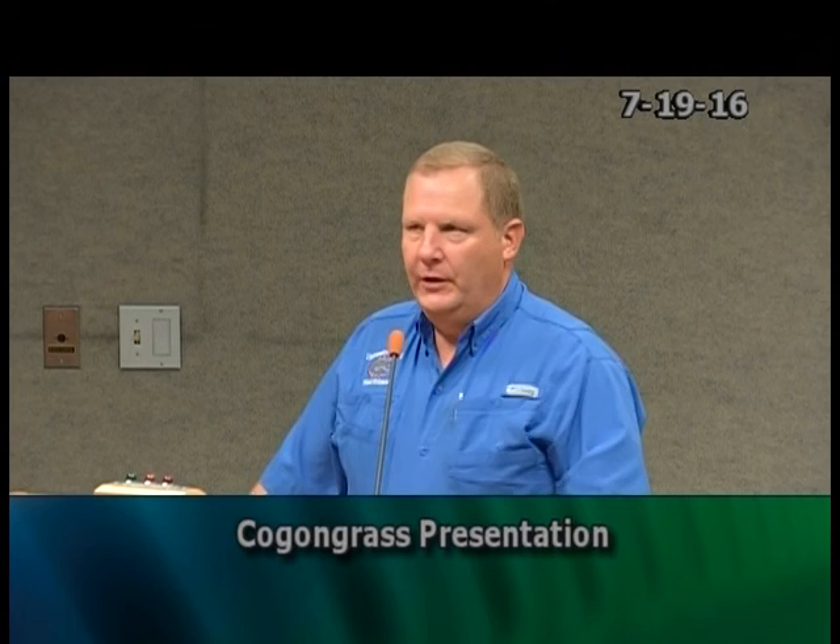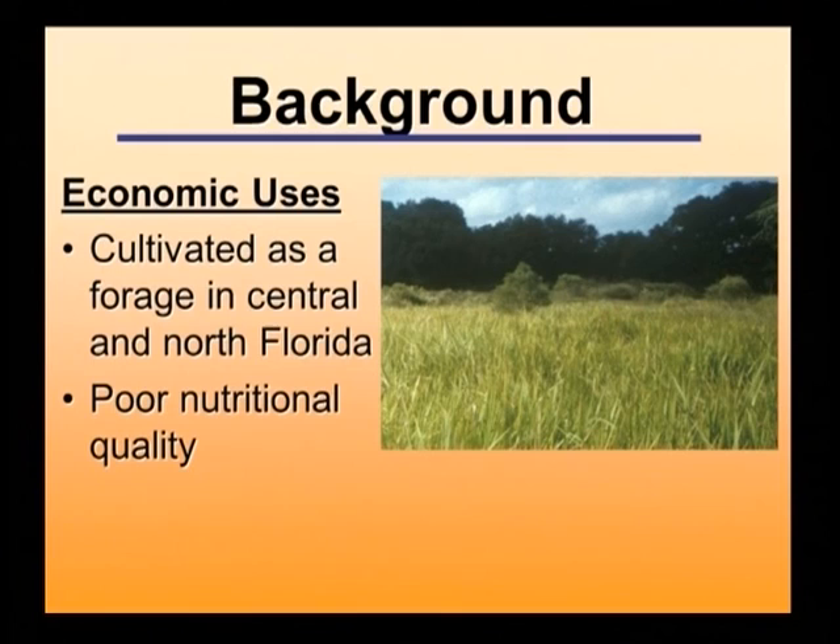Cogongrass was tried as a forage. There was a lot planted in the Ocala area, in Polk County, and in North Florida. But when bahiagrass, bermudagrass, and other desirable forages came into play, cogongrass was quickly displaced. It really has poor nutritional quality, particularly once the leaves get to more than 12 inches in height — it begins to accumulate silicates and the nitrogen or protein content drops significantly. Cows will graze it, but they would prefer something else.